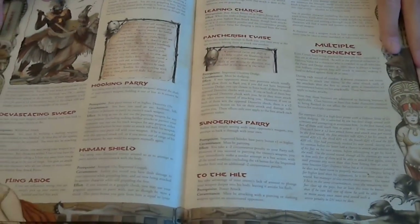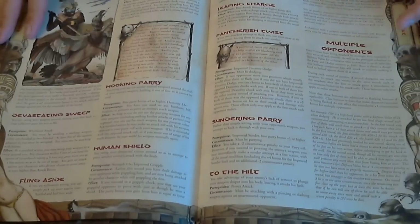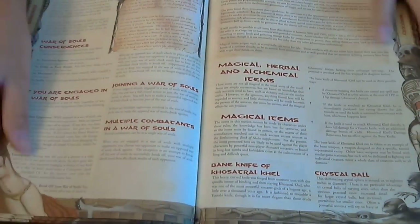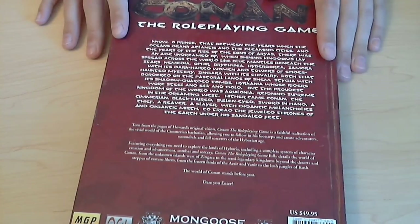Because it is OGL, I might potentially use some of this stuff with Pathfinder, or if I ever wanted to do a Conan one-off campaign or something like that. There's cool art in it and stuff. It's a $50 book that I picked up for 10 bucks.